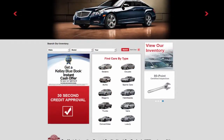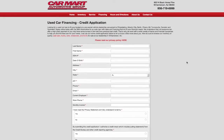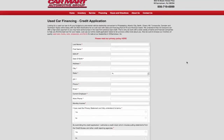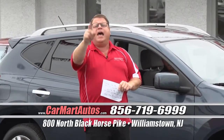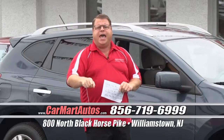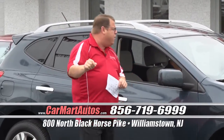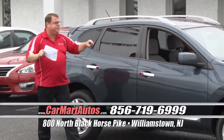If you're watching this commercial at night or after hours, go online — carmartautos.com. Click on the big red button that says '30 Second Credit Application,' fill it out, hit submit, and then go to sleep. Because by the time you wake up, I'll have you approved for a Car Mart car that you could drive home that day. It is that easy. It is that simple. It's the Car Mart way of buying cars and there's never been an easier, better way to do it.